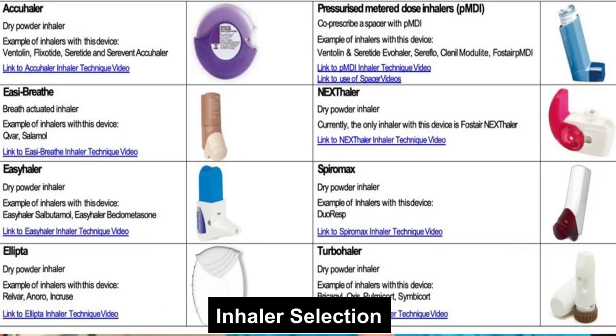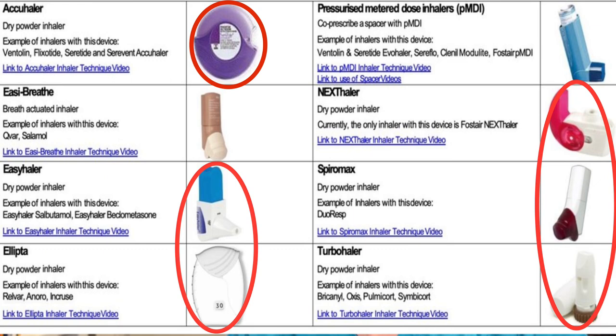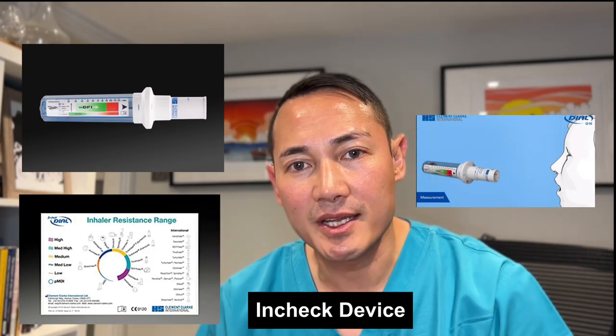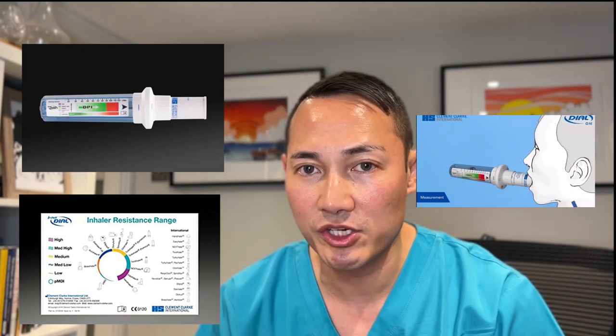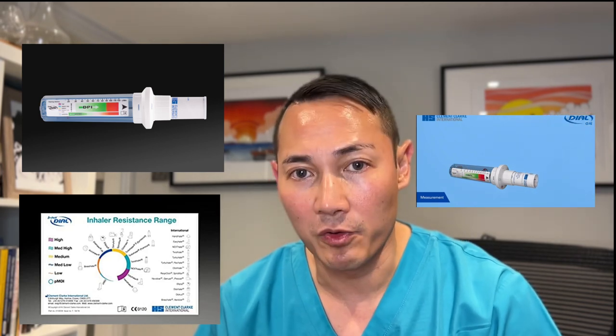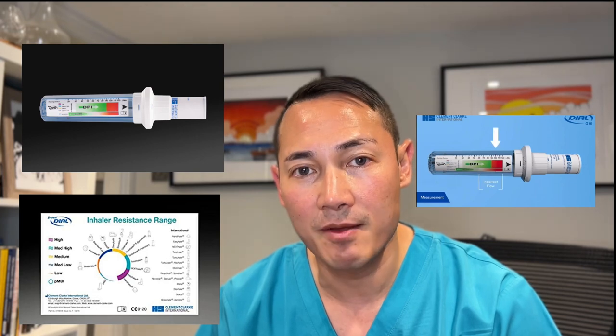Delivery devices for inhaled medication include dry powder inhalers (DPI) and pressurized metered dose inhalers (MDI), which are aerosol devices. Aerosol devices require slow and steady inspiration, while dry powder inhalers require quick deep inspiration. When prescribing an inhaling device, consider patient preference and the patient's ability to use the inhaler. The Incheck device can be used to coach the patient to use the inhaler correctly.